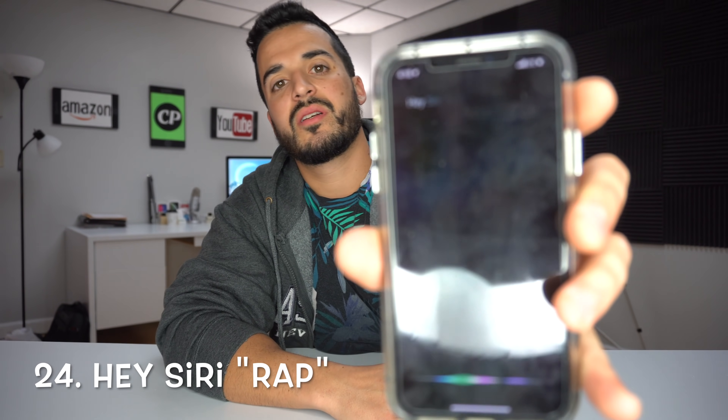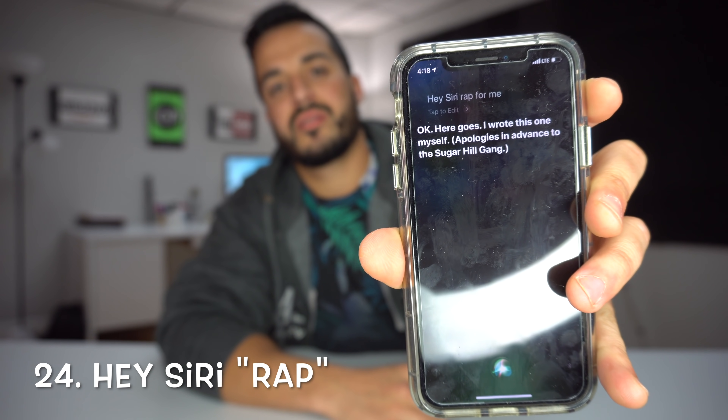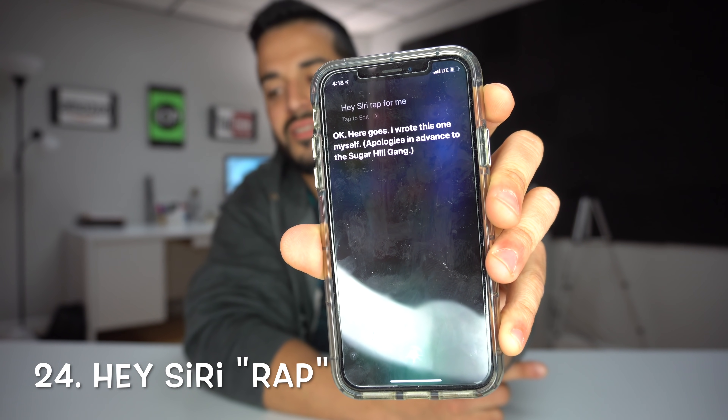Number 24: 'Hey Siri, rap for me.' — Okay, here goes. I wrote this one myself. Apologies in advance to the Sugar Hill Gang. I said a hip-hop, save me from the clippy, the peak, peak and pop and you don't stop. Space rocket to the pong pong, the doogie. Say up, jump the doozy, to the rhythm of the ontology.